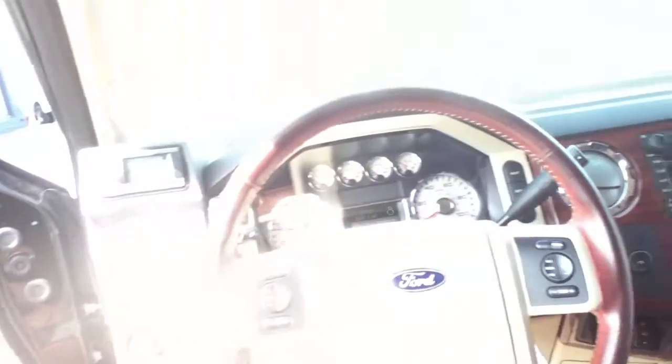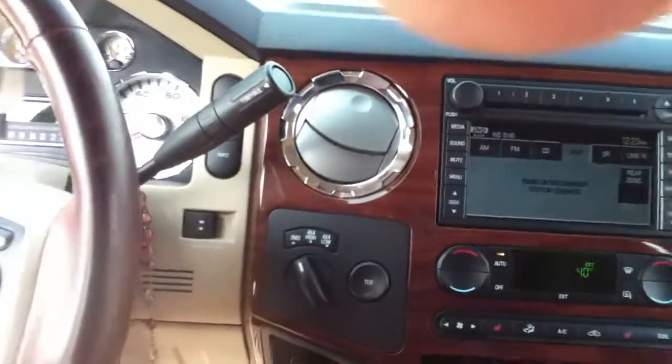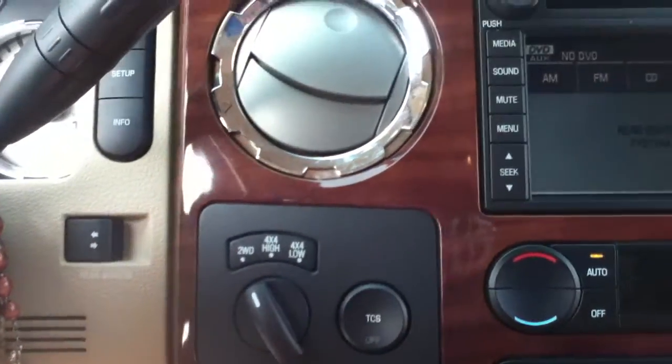Aftermarket exhaust — you can hear it. Full roll of gauges right there telling you when the turbo kicks in. Two-wheel drive, four-by-four low, all gauges — everything's working in this vehicle.